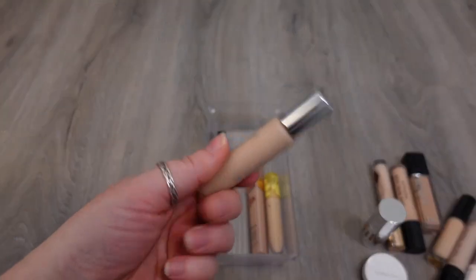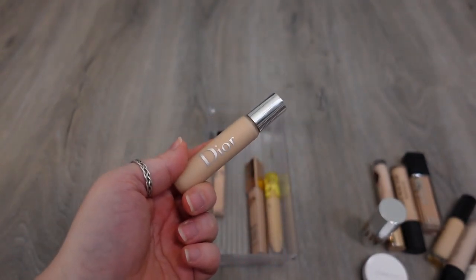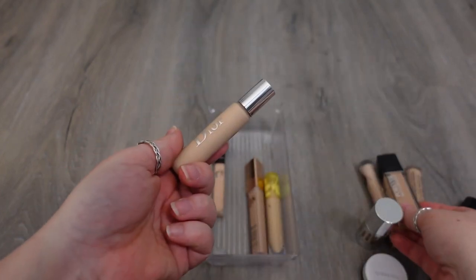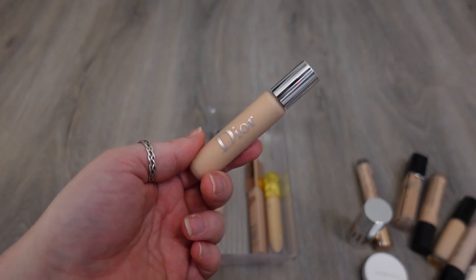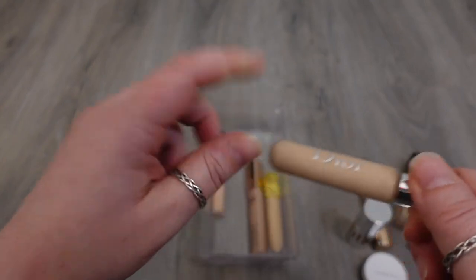Another one I have here from Dior is the Backstage Concealer. I like this — I think it's lighter weight. It doesn't provide as much coverage as the Dior Forever Skin Correct, but I think it's a really good one. I'm a fan of the Dior base products — powder, foundations, concealer — so I thought this was a good one. I really enjoy the Backstage Foundation as well, so I'm going to hold on to this one because I do like it.